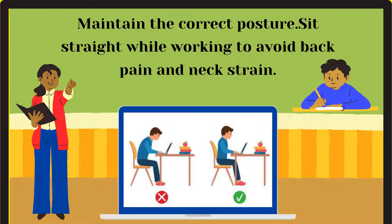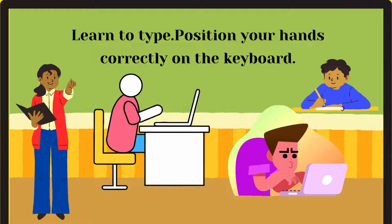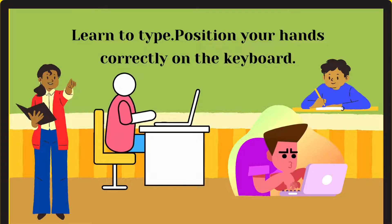Maintain the correct posture — sit straight while working to avoid back pain and neck strain. Learn to type and position your hands correctly on the keyboard.